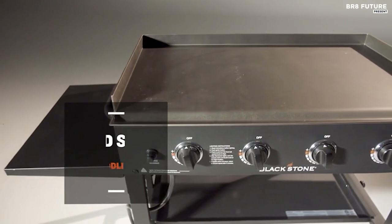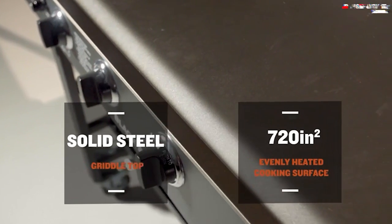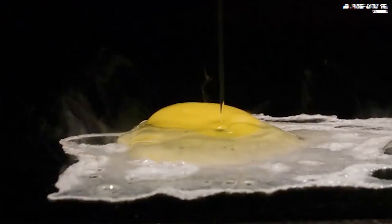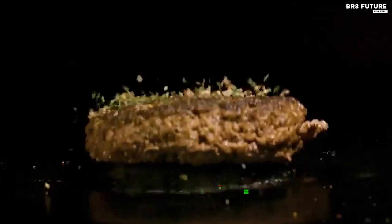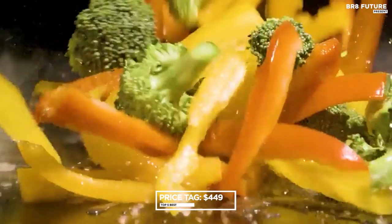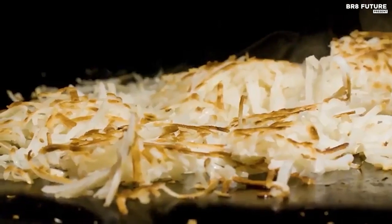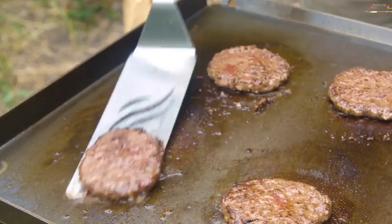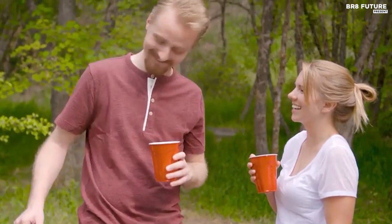Propane-powered, the ignition fires at the touch of a button, though a pre-cook seasoning ritual awaits. Enhanced with sturdy side tables, a storage shelf, and an efficacious rear grease trap, it's both functional and hassle-free. Priced at $449, sizing up at 62.5 by 22 by 36 inches, boasting 720 square inches of cooking canvas, and flaunting a quartet of burners — it's the epitome of culinary prowess.